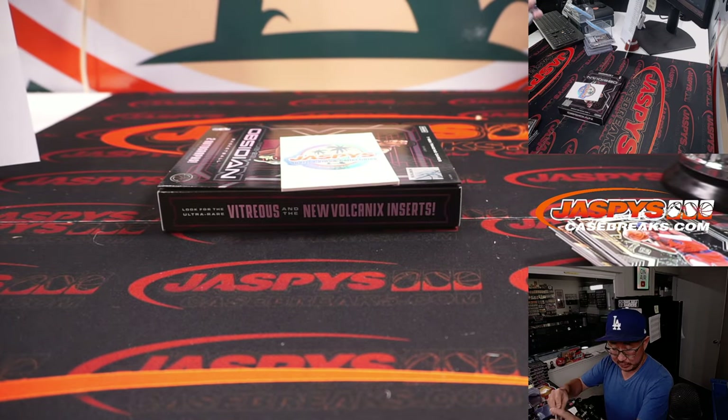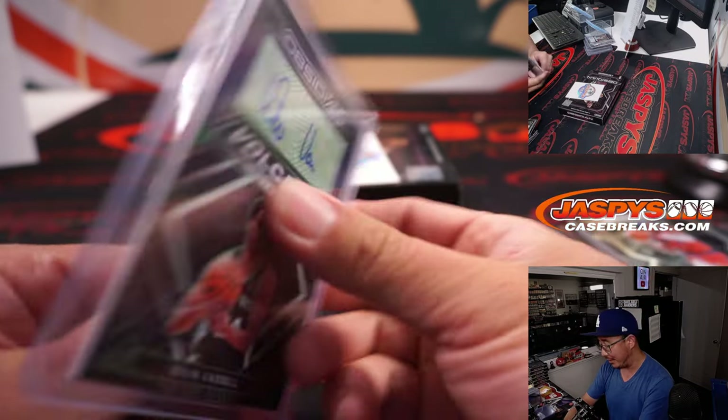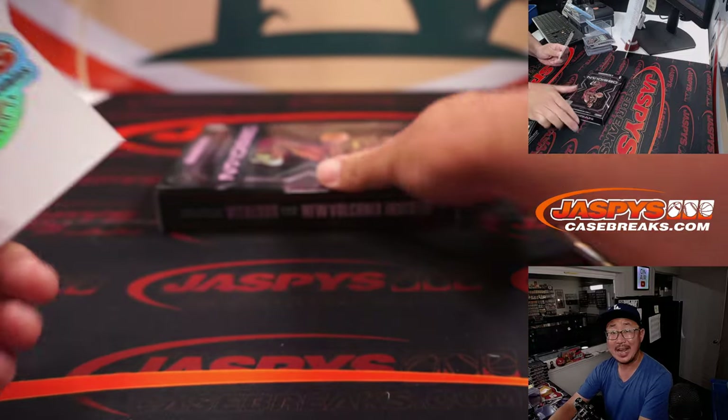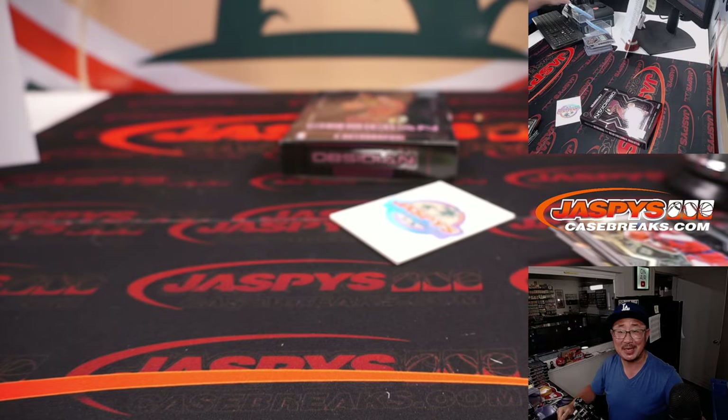We started off the first box with the Spurs, and the sixth box — the final box of this break — also for the Spurs. Nico Martin, there you go ladies and gentlemen. Nice Obsidian break. I'll see you for the second half at JaspysCaseBreaks.com. Bye-bye.